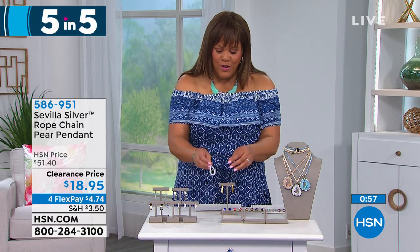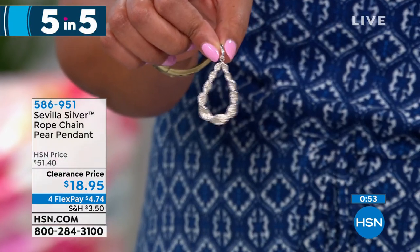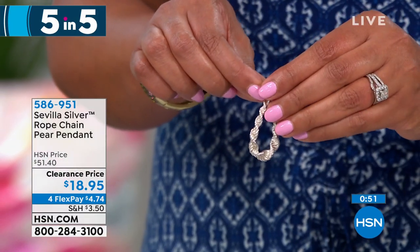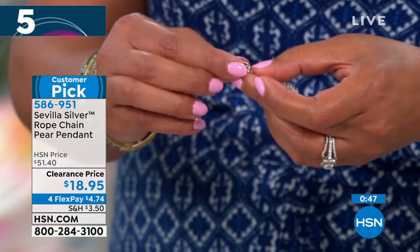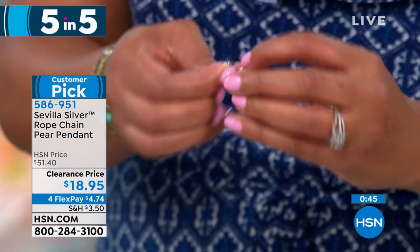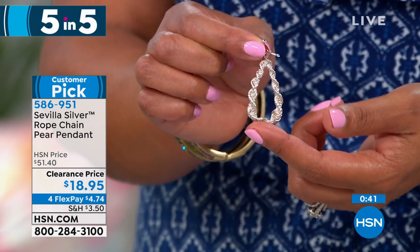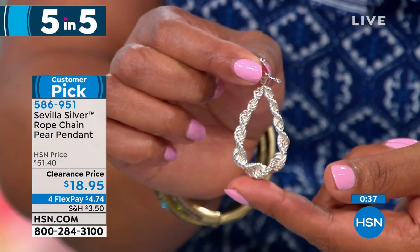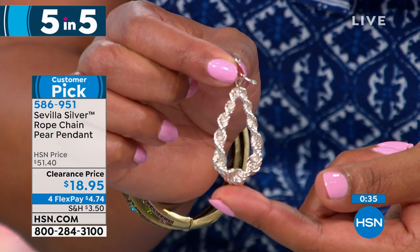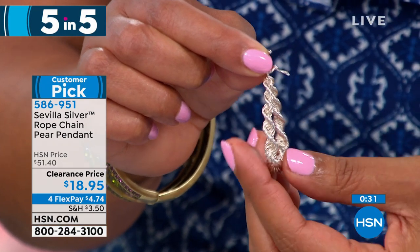Next we have this gorgeous pendant — 9.25 sterling silver, only 145 available. This is your enhancer pendant. If you open it up, you can put this on any rope chain — you let this dangle. You can put it on a rope chain, a Byzantine chain, any chain of your choosing. $4.74 on flex pay. It's a huge customer pick because it's a bold piece with so much texture — it's a twisted design.